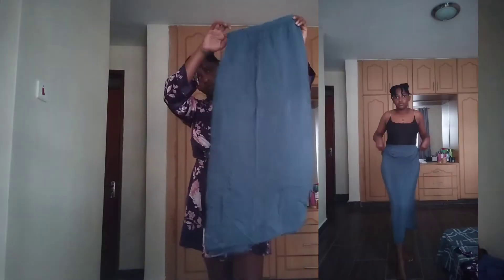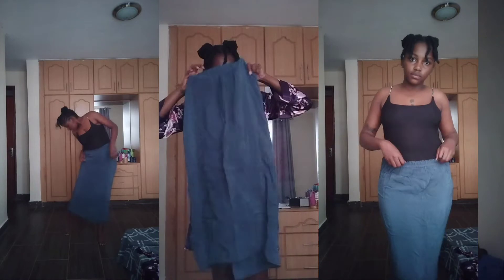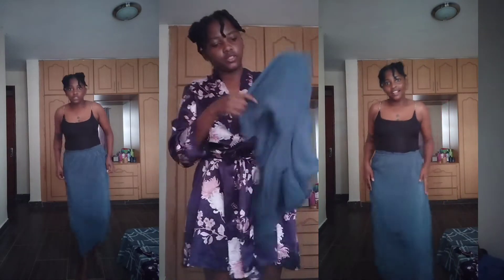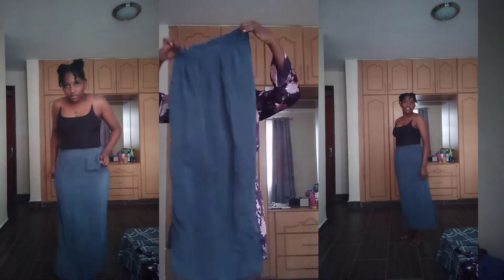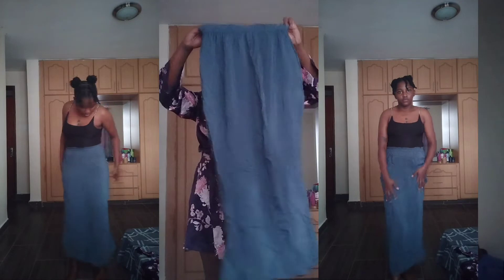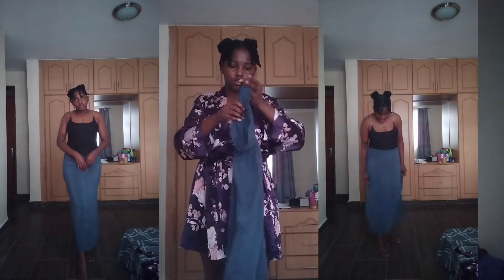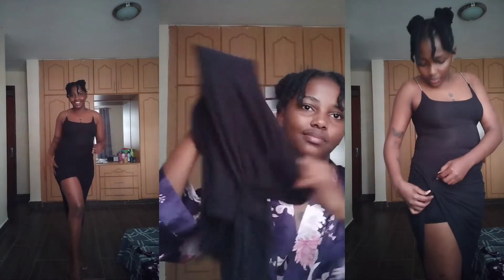For the second skirt we have this long satin skirt. These skirts are coming back into fashion and I love that they're so comfortable and free-flowing. It's almost see-through but we'll deal with it. It has a slit — I'm not sure if it should be at the back or the side — but it's giving princess vibes and it can match with anything, especially sandals.